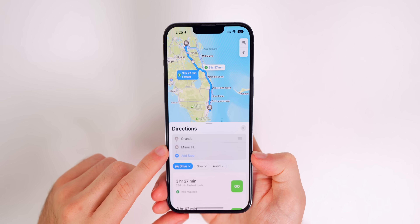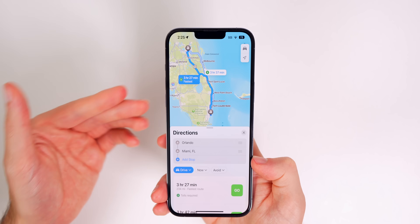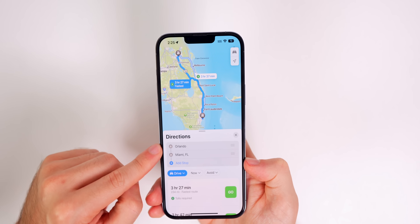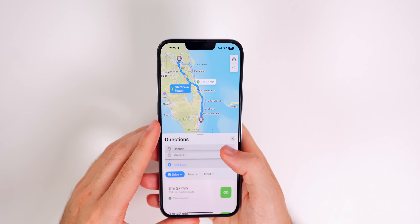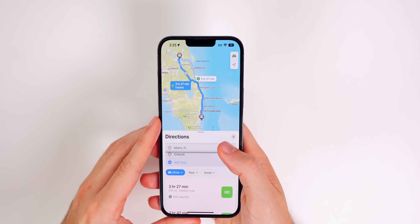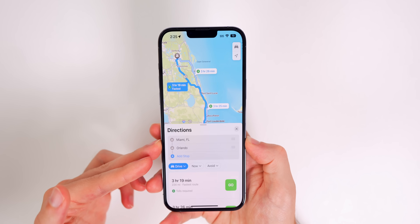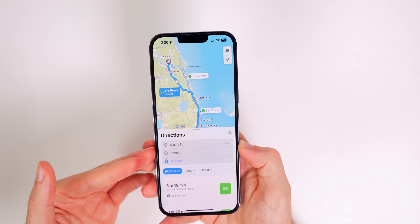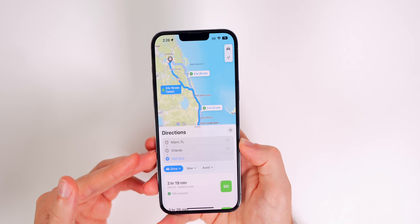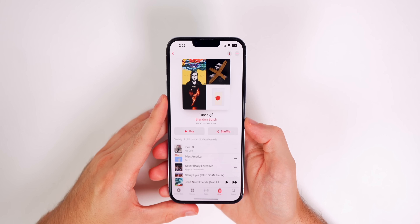Speaking of default apps, Apple Maps now finally gains the ability to add stops to a destination. If you were going from Orlando to Miami and needed to stop for gas, you can put multiple stops in between by simply tapping Add Stop, and you can move these around to change the order. This is also built into CarPlay, so if you use CarPlay with Apple Maps you'll now be able to add stops on your route.